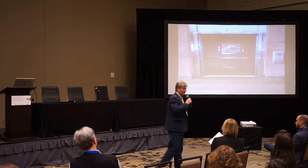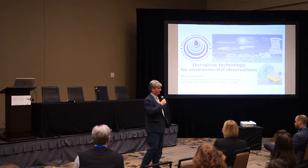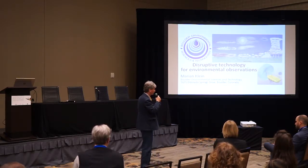Good afternoon. My name is Marion Klein. I'm with Boulder Environmental Sciences and Technology, and we are developing sensors for better observations.